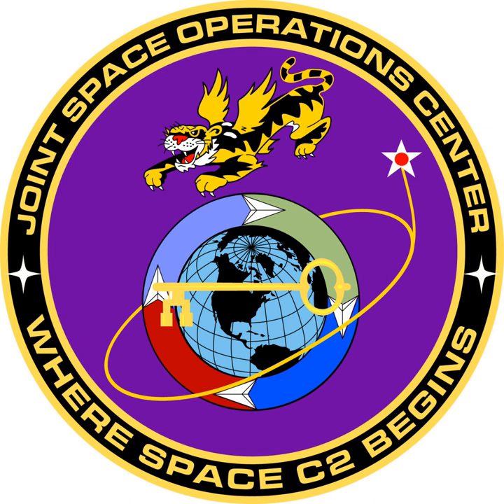The Master Space Plan (MSP), produced by Combat Plans Division, visually details how Joint Space Forces will support both CDRJFCC Space and theater commanders, and guides the creation of the weekly Joint Space Tasking Order (JSTO).